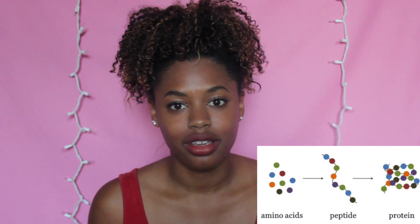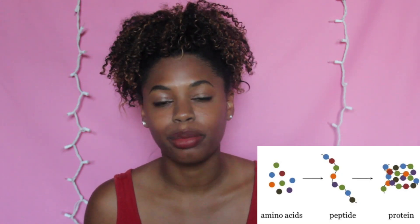Store-bought proteins, on the other hand, are full of hydrolyzed proteins. Going back to the structure of a protein: amino acids bonded by peptide bonds create a whole protein. With hydrolyzed protein, it is protein that is split into fragments by hydrolysis.